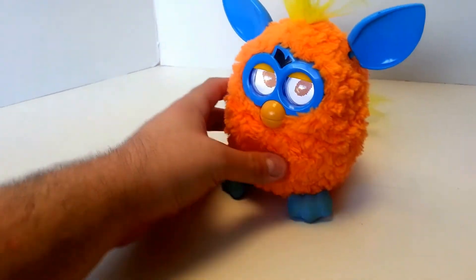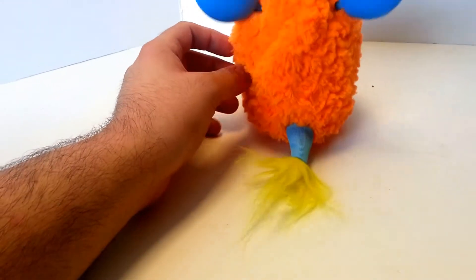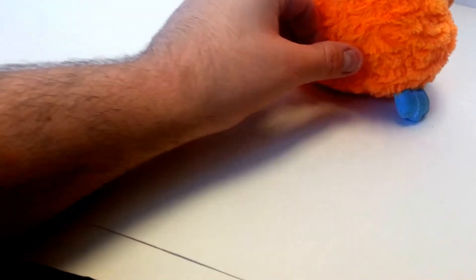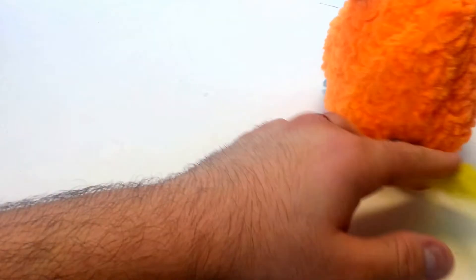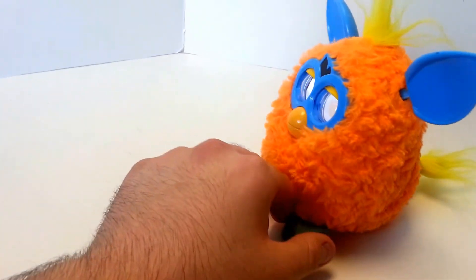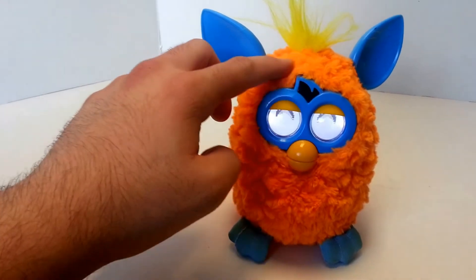It's definitely fully working. The fur is in, I would say, good to maybe very good condition. No stains, no hair on him, no matting. That's the word I was looking for.